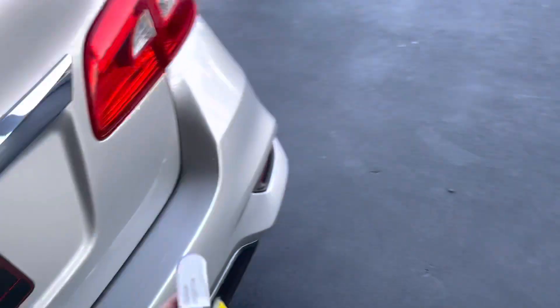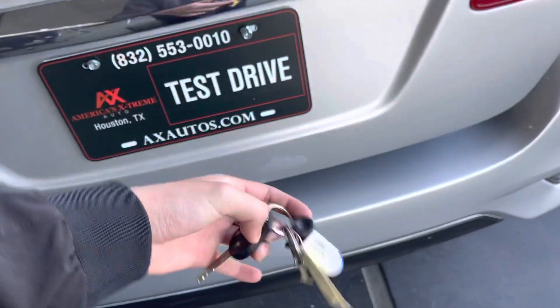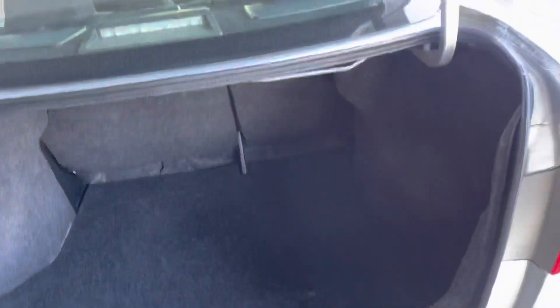The trunk can be opened with the key, just like that. There's a lot of room in here for a small vehicle.